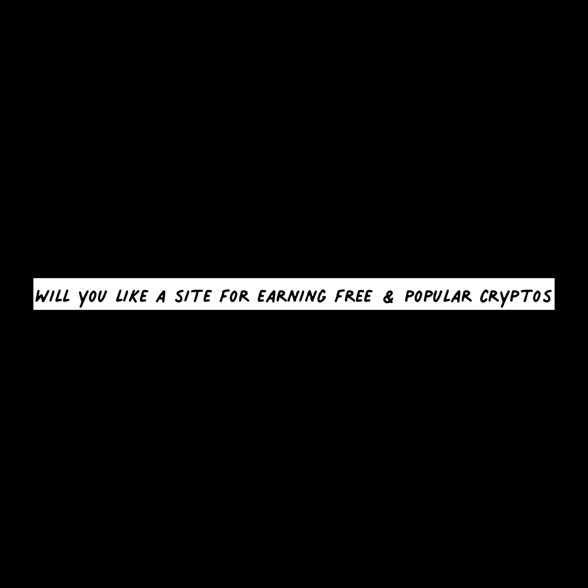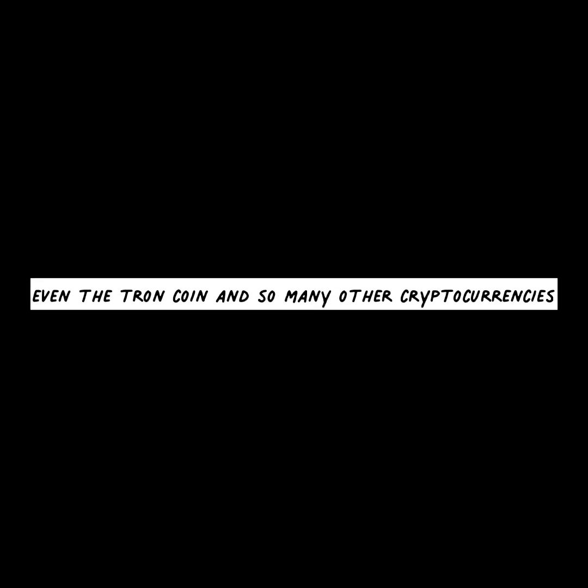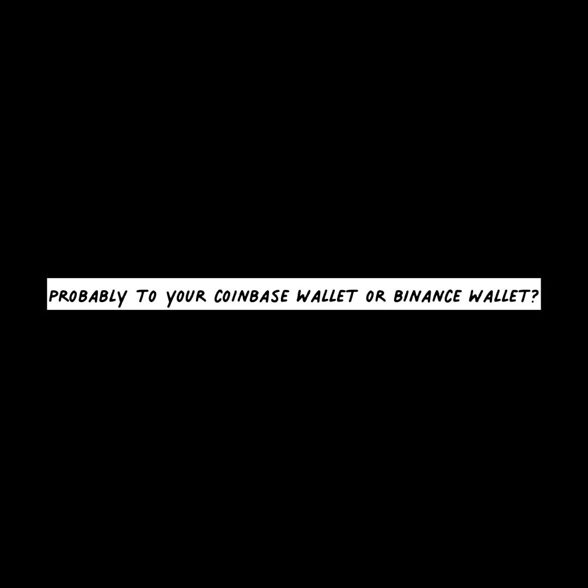Would you like a website where you can earn free and popular cryptocurrencies such as Bitcoin, Ethereum, Dogecoin, Litecoin, BNB, Tron, and many others? And would you like to be paid to any wallet of your choice, including your Coinbase wallet or Binance wallet? If yes, watch this video to the end as I am going to show you a website to do that.